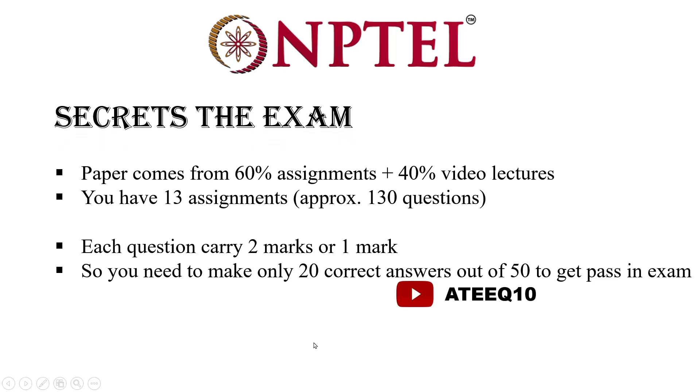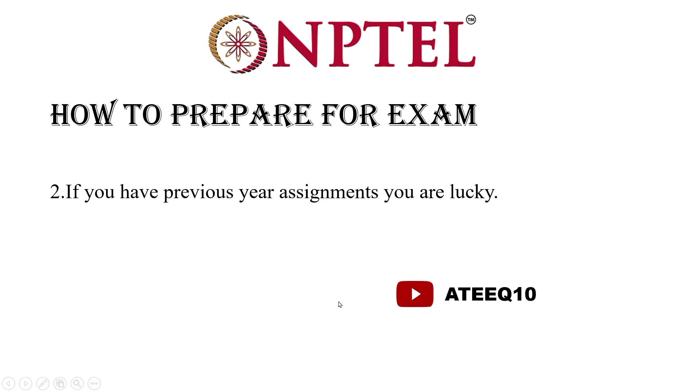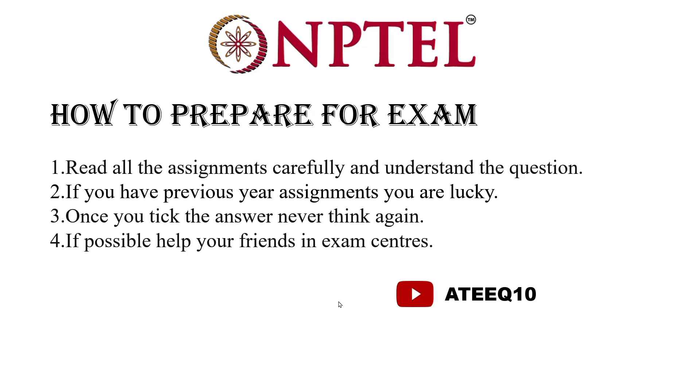The secrets of the exam: the paper comes 60% from assignments and 40% from video lectures. There are approximately 130 questions, from which you can get 10 to 20 questions. You can follow these criteria to pass easily. To prepare, first concentrate on assignments. If you have previous year assignments, you are lucky. Once you tick an answer, never change it.